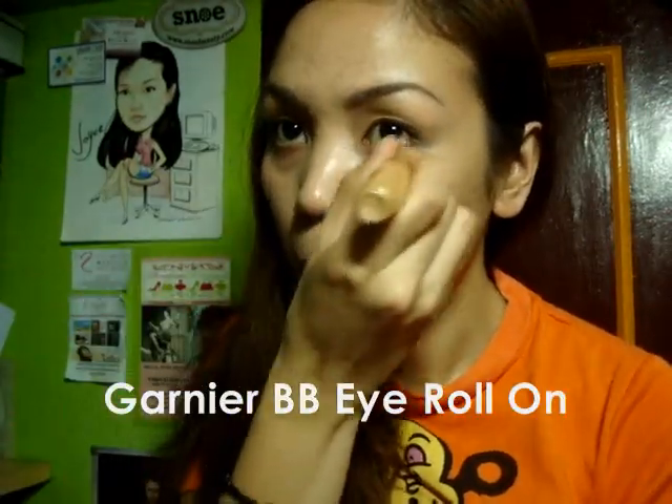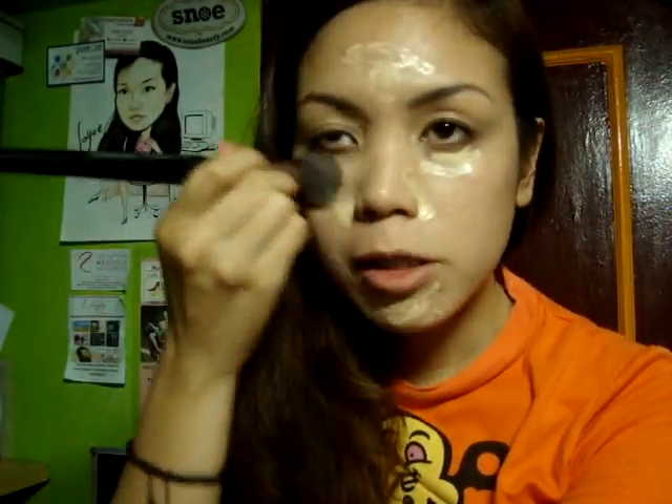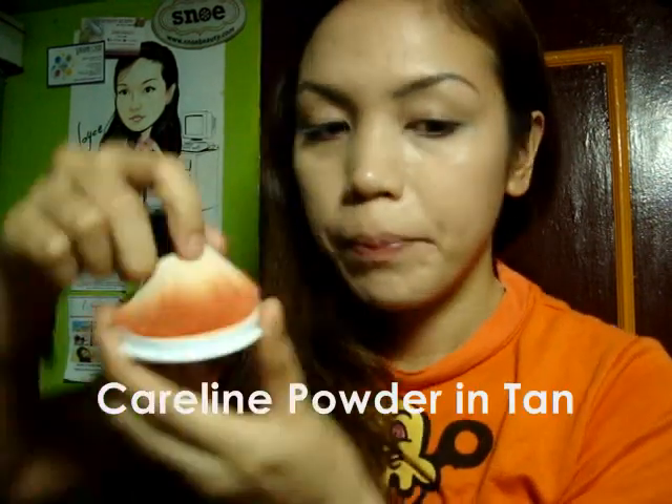Alright, so I'll start by covering all my blemishes and dark circles. I'm going to use my Artist Studio brush — it's really very quick. And then I'm going to set it with my Pear Light Powder. Okay, 2 minutes and 27 seconds.